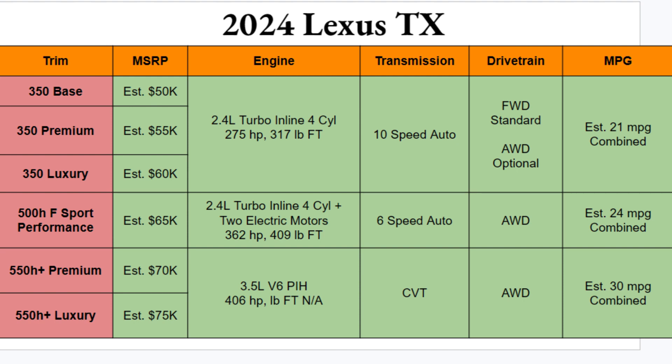Engine options: there are three. You can get a 2.4-liter turbocharged inline four-cylinder with 275 horsepower and 317 pound-feet of torque on the first three trims. If you opt for the F Sport Performance, you get that same four-cylinder but with two electric motors added, giving you 362 horsepower and 409 pound-feet of torque. Go all the way up to the 550h Plus and you get a 3.5-liter V6 plug-in hybrid setup with 406 horsepower — torque numbers not yet listed. Transmissions are a 10-speed for the base, a six-speed for the hybrid, and a CVT for the 3.5-liter.